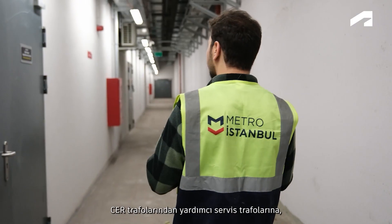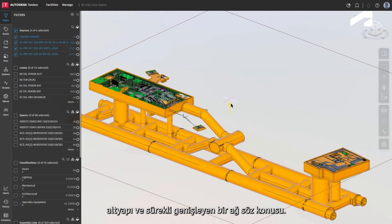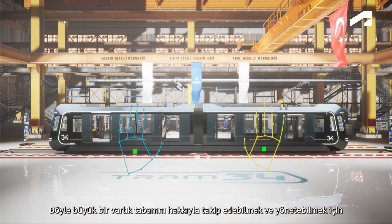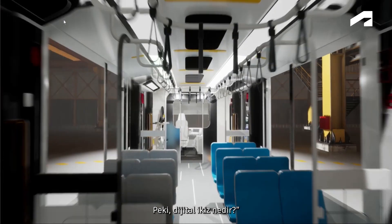A vast infrastructure extends from traction transformers to auxiliary service transformers, and lighting systems to HVAC systems, forming a continuously expanding network. To efficiently oversee and manage such a vast asset base, it has become crucial to create digital twins.